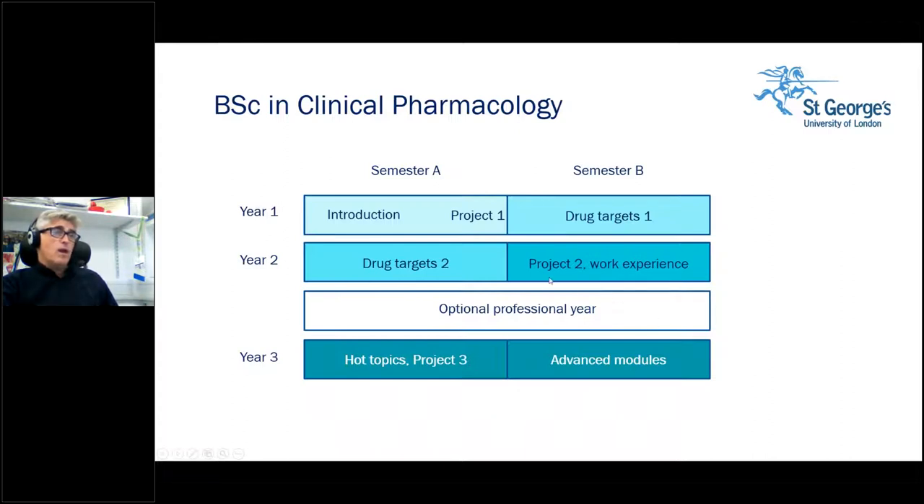We do the research project in year two because it allows us to see if any students are really interested and would like to do summer work here at St George's, or may even be interested in doing further study — so we can put plans in place for masters or PhD proposals when they graduate. After the six-week project, students spend six weeks in an industrial work experience setting. You then enter year three, where the first semester starts with a hot topics module and a written project that all students do.